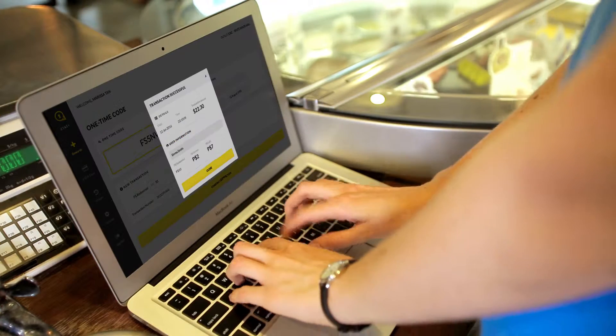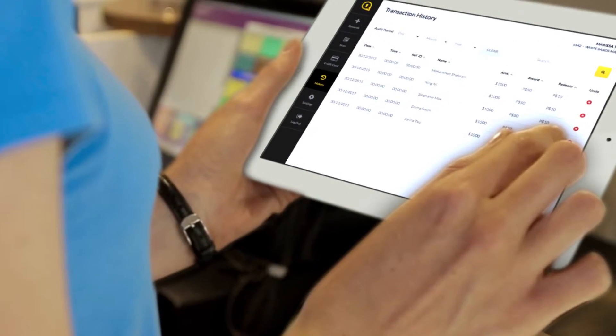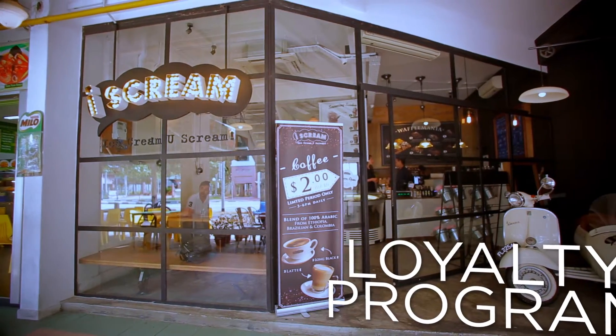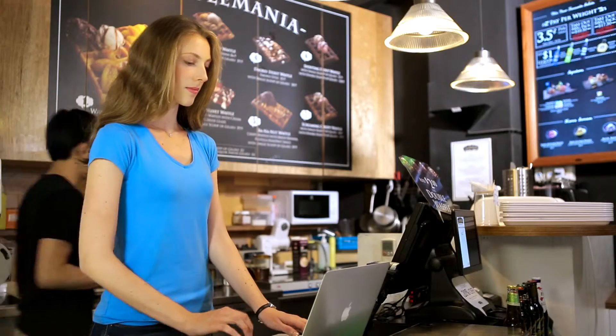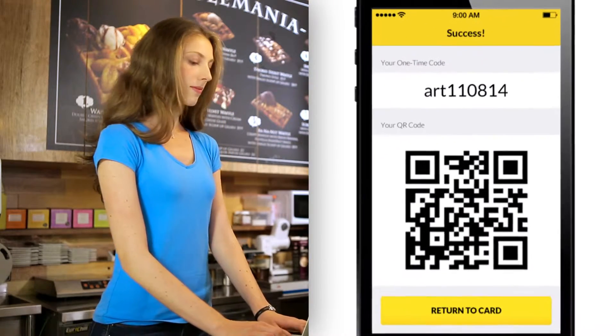It's an app that frees your customers from the bulk and hassle of keeping track of multiple cards, and for you and your business the processing of sales and rewards is so much easier to manage. Plink allows you to create the loyalty program you want reflecting your brand, so you can build your base of customers who can always feel rewarded.